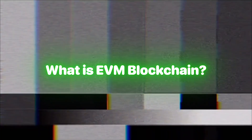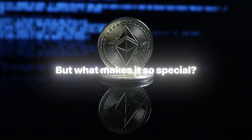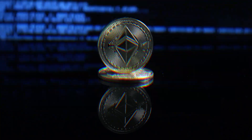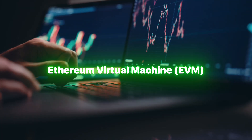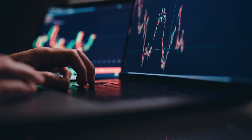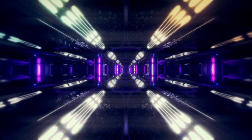What is EVM blockchain? Ethereum is one of the most powerful blockchains, but what makes it so special? The secret lies in something called the Ethereum Virtual Machine, or EVM. But what exactly is it, and why does it matter? Let's break it down.